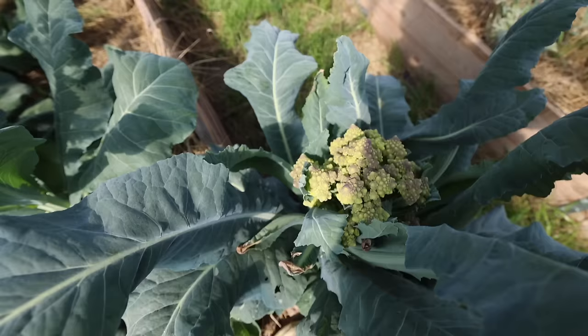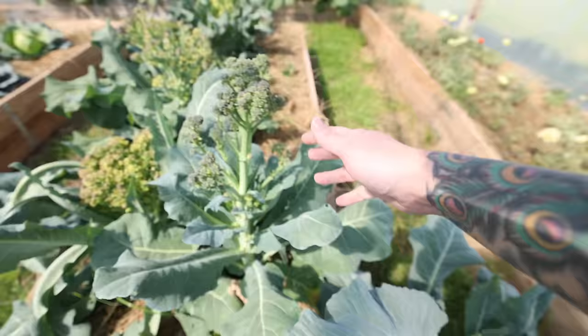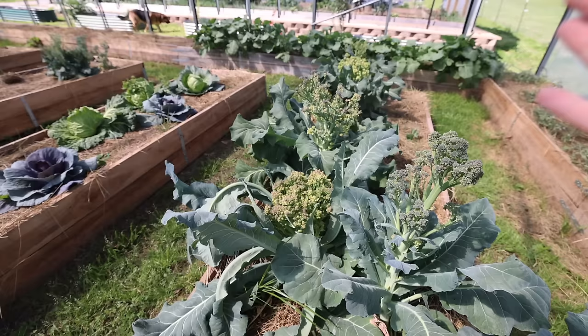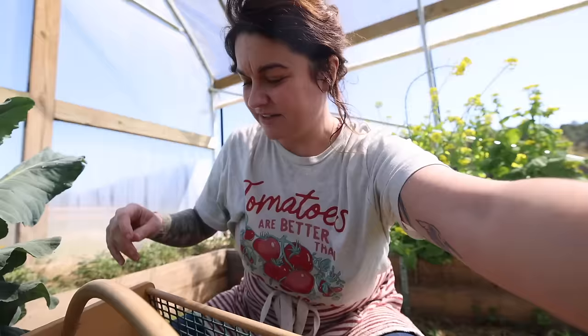I'll refrain from doing a ton of gardening explanations on this channel because I've got another channel for that. But this is a Romanesco cauliflower and some broccolis. As you can see, they're starting to get loose because they're going to open up into flowers. I've been plugging away at cooking this for dinners and roasting it, but I just can't get through it fast enough, so I need to pick it all at once and preserve it.